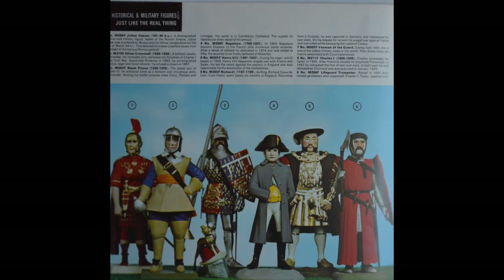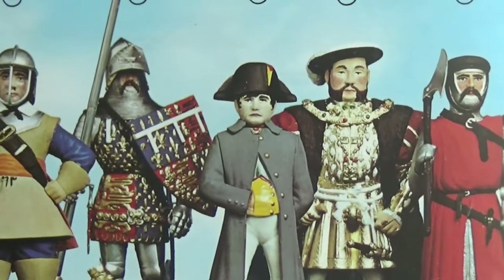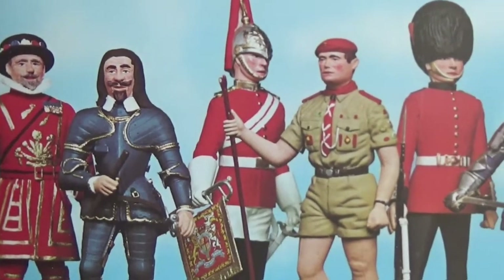The historic figures collection includes Oliver Cromwell, Charles I, and Henry VIII. In real life these people may have looked quite fearsome, but they probably didn't look half as scary as these models.